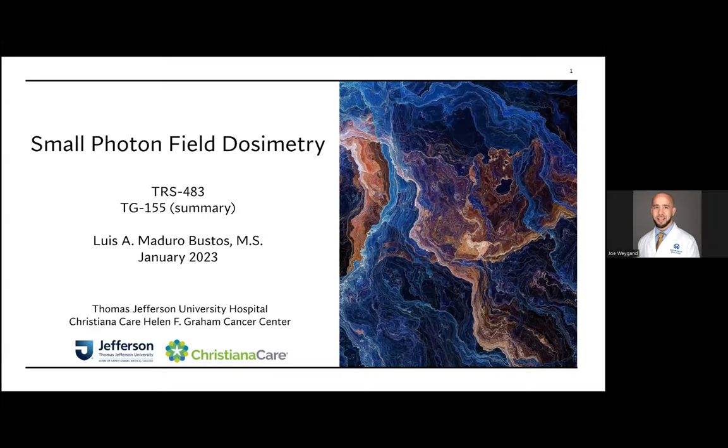Hello everyone, thank you for joining. We have Mr. Luis Maduro presenting on a very important topic in radiation therapy: small field dosimetry. He is from Christiana Care, associated with Thomas Jefferson University. My name is Luis Maduro, I am a second-year medical physics resident at Thomas Jefferson University Hospital Medical Physics Residency Program, located at the Christiana Care Helen F. Graham Cancer Center site in north Delaware.